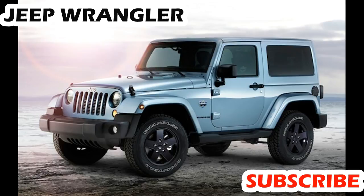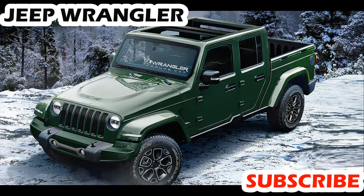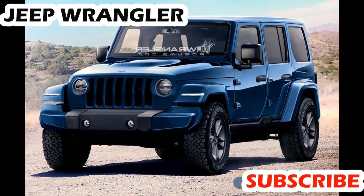Jeep Wrangler Ride and Handling. The suspension setup that makes the Wrangler such an off-road star shows its lack of sophistication on the tarmac. It delivers unruly handling and a jittery ride, not helped by slow-witted steering. In normal rear-drive mode, the engine sends too much grunt to the back wheels, making it occasionally tricky in poor conditions.